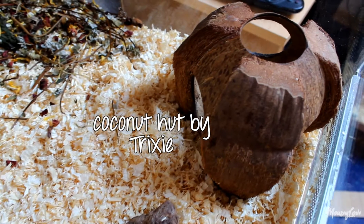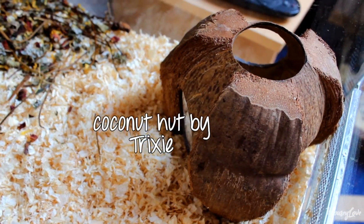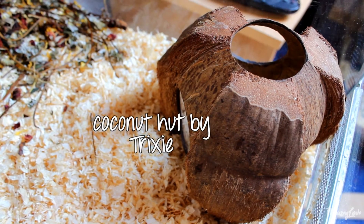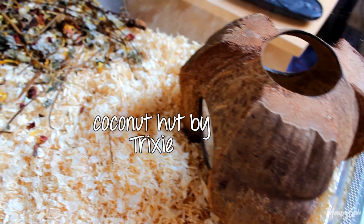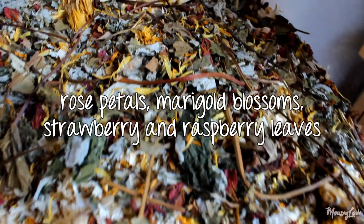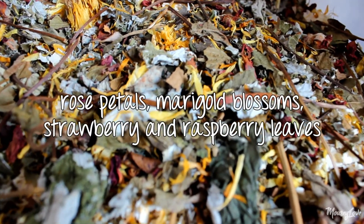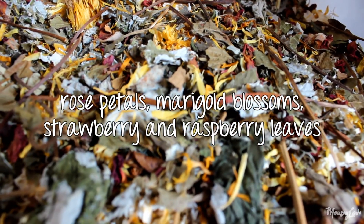Then we have a little coconut house by Trixie. They don't use that a lot — they don't sleep in it or anything — but it looks very nice in the cage so I always put it in there. And then right here in the corner we have a little flowery feel; it's just some goodness that they can munch on.